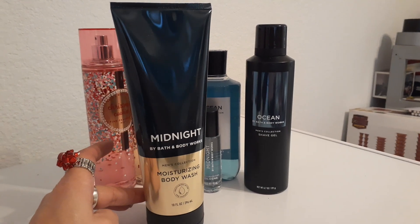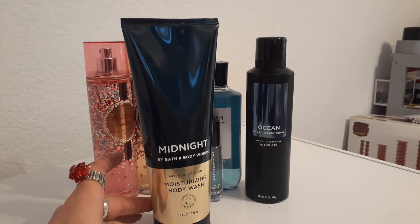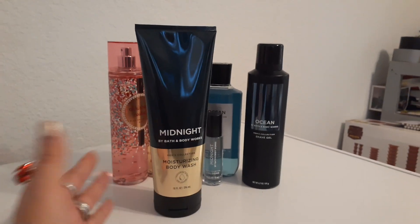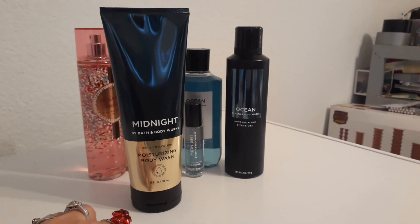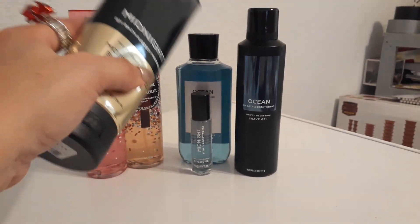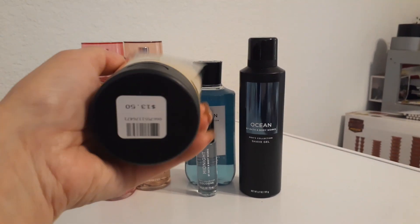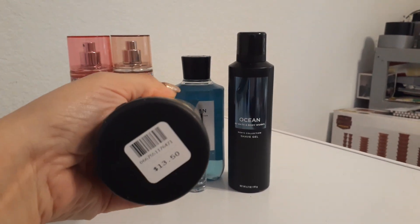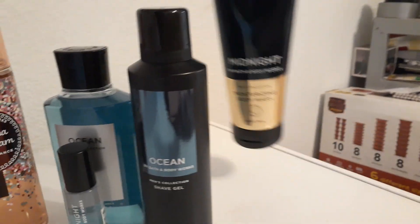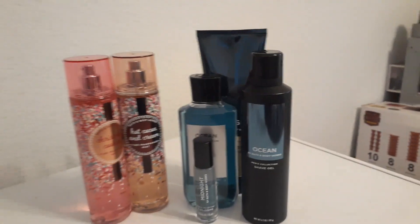This is 10 fluid ounces of the men's collection Midnight by Bath and Body Works body wash. He's never tried this, but I wanted to pick it up for him because this is actually way better in my opinion than the travel cologne. This one is normally $13.50 as well, but I picked it up for $4.95. The hubby really scored at Bath and Body.